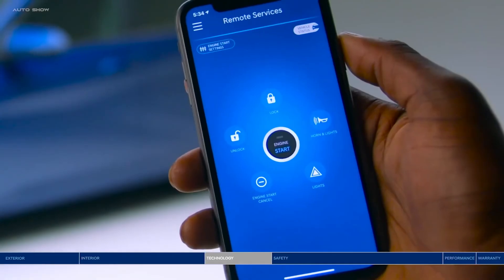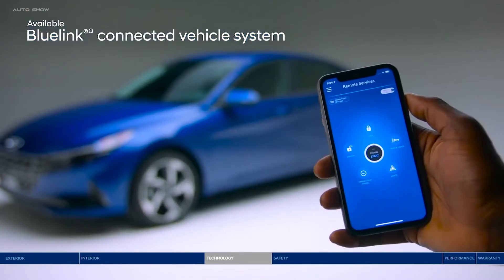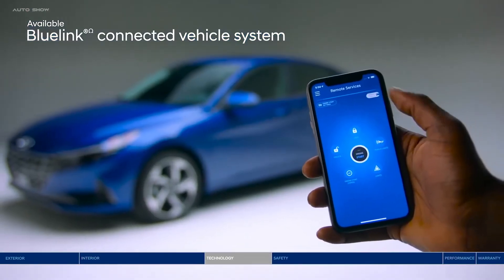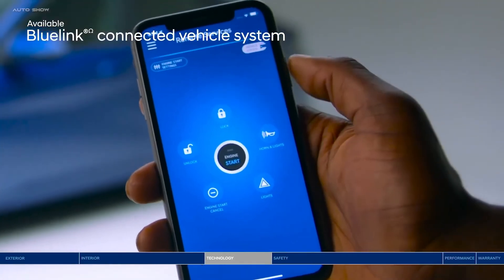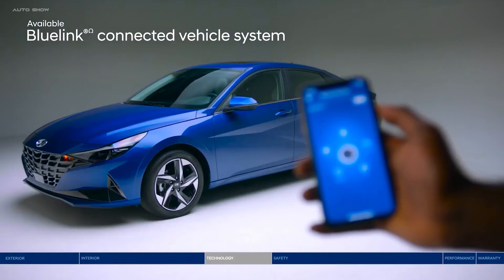The all-new Elantra is full of leading-edge tech designed around you. Like Bluelink — it transforms your smartphone into a remote control for your car. Remotely unlock or lock the doors, start the engine, and so much more.